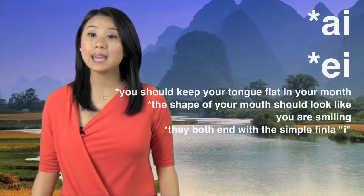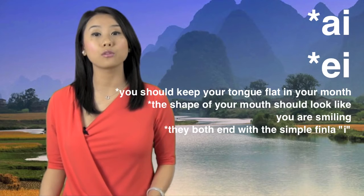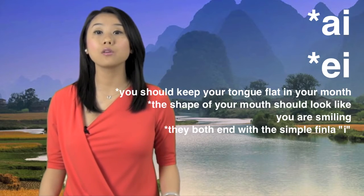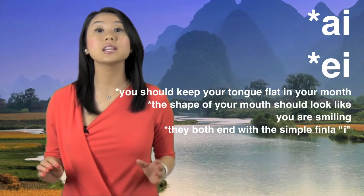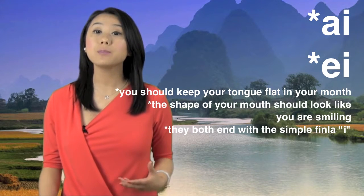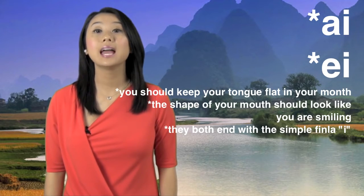When you pronounce AI and A, you should keep your tongue flat in your mouth, and the shape of your mouth should look like you are smiling, and they both end with the pronunciation I. The shape formed by your mouth changes: AI, A.